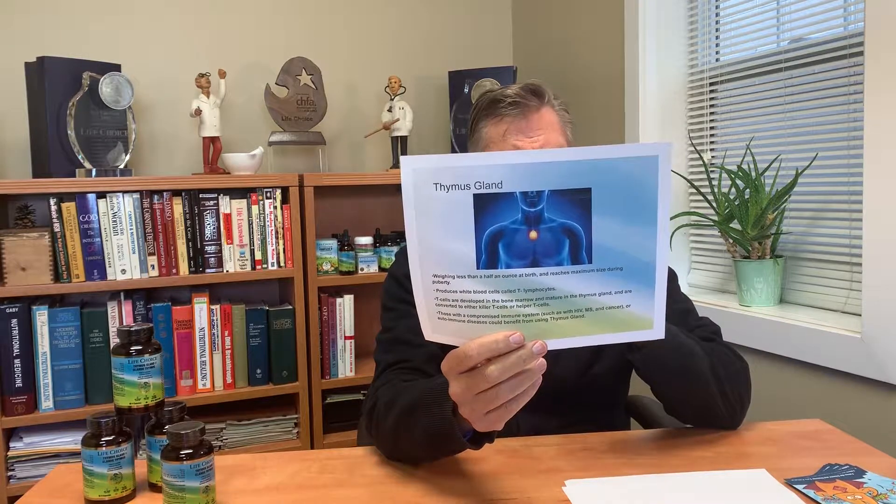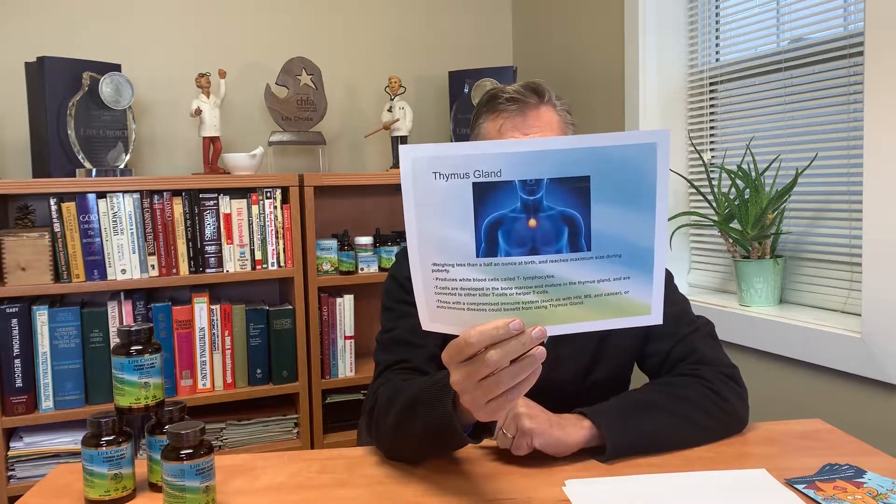Well, scientists believe that the thymus gland is the key to the aging process. Now, where is our thymus gland? Our thymus gland sits between our collarbones — you can see the bright yellow thymus gland there. When we're born, it is small, and then as we develop it gets to about one ounce. And this is where we produce our T-cells from, and our T-cells are our immunity.